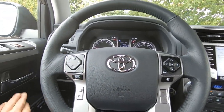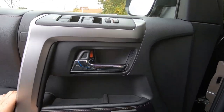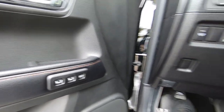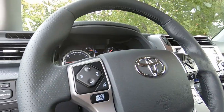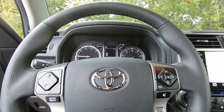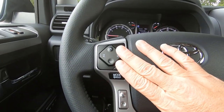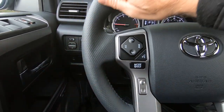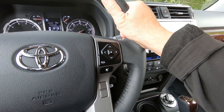Of course, a Limited Edition 4Runner is going to come standard with power windows, power door locks, and a memory driver seat. Also on the Limited Edition is the eight-way power driver seat with lumbar support, and then a four-way power passenger seat is standard. Fingertip controls right here on the steering wheel for your smartphone — make a call and end a call. Leather-wrapped steering wheel, which is perforated, very comfortable, thick and padded — feels good in the hand.